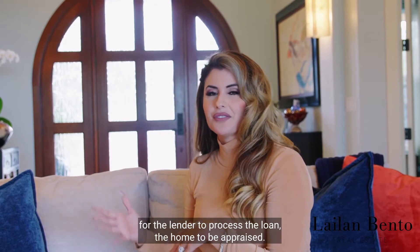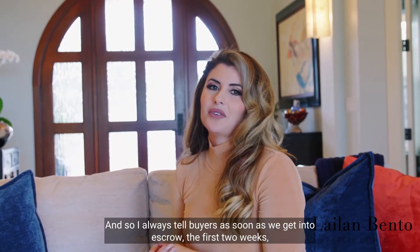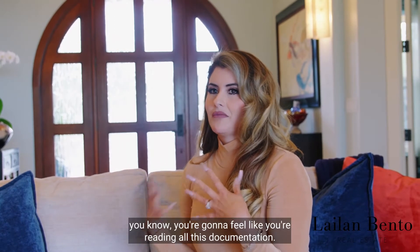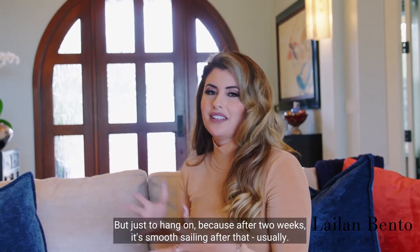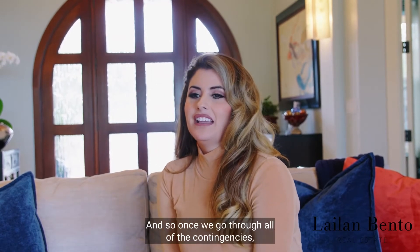After that first two weeks, it's almost like crickets because we're waiting for the lender to process the loan and the home to be appraised. I always tell buyers the first two weeks you're going to feel like you're reading all this documentation, but just hang on because after two weeks it's smooth sailing.